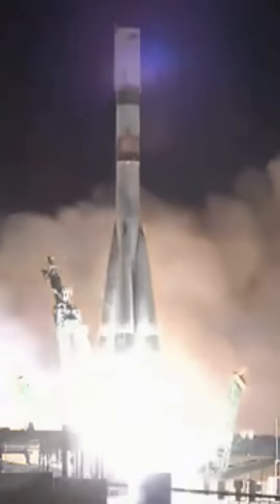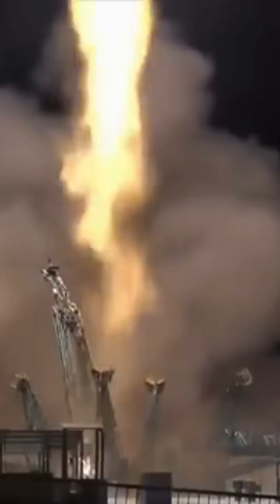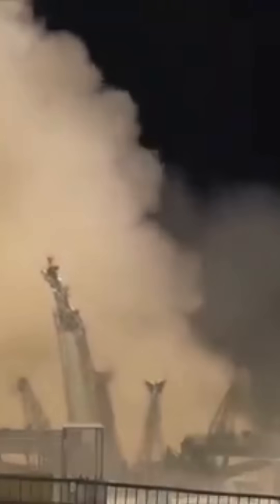Hold down arms retracted and we have liftoff of the 93 Progress resupply ship to the International Space Station. The Soyuz booster has cleared the tower. Combustion pressure is nominal on the first stage.